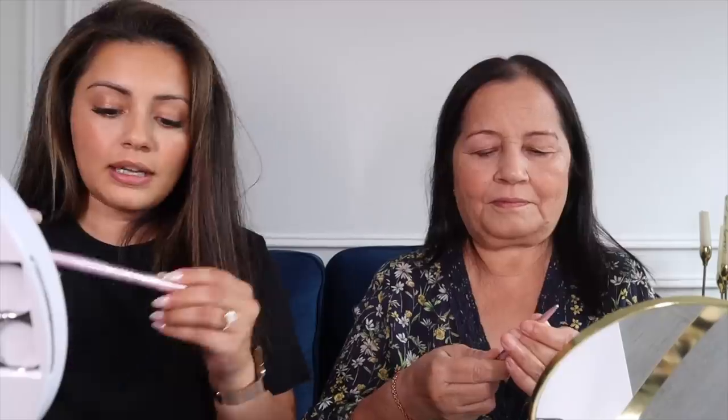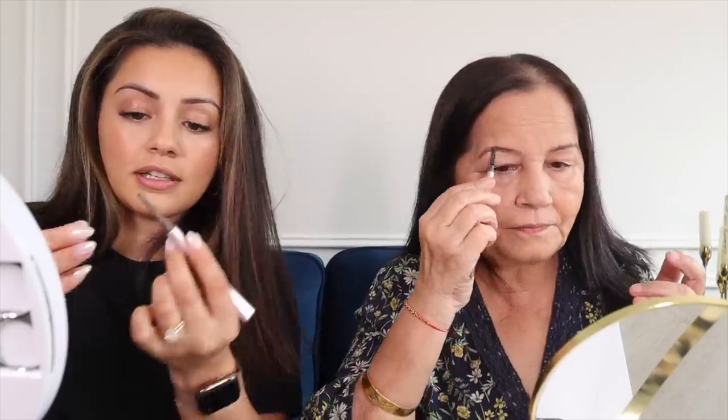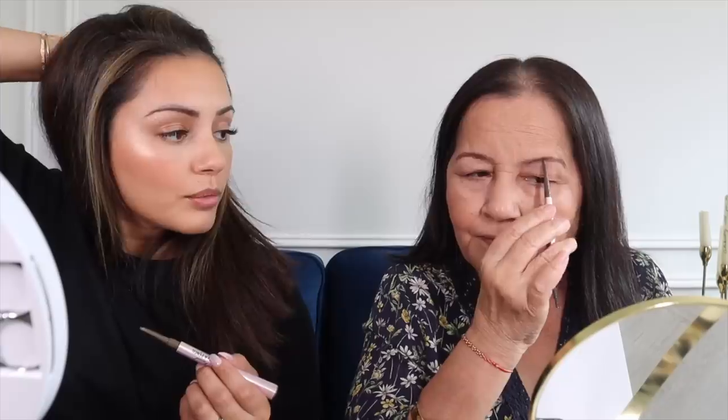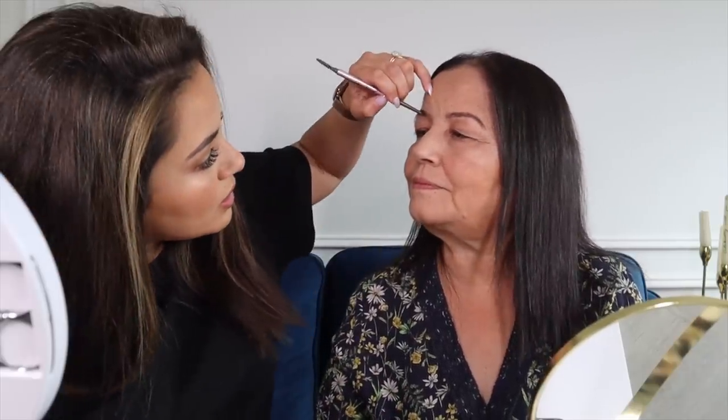Next we're going to do our brows. I've got the Too Faced Superfan Brow Detailer for her, and I'm going to be using the pomade and a pencil also from Too Faced. You've got the brush on this side — always go in with the brush first and brush all the hairs in the direction you want them, then use the other side to fill in the gaps anywhere you have one. What's your favourite step? I like lipstick, eyeliner, and mascara — that's my routine makeup. My favourite step is concealer. Once you've filled in your brows, always go over with the brush to make sure everything is nice and blended.